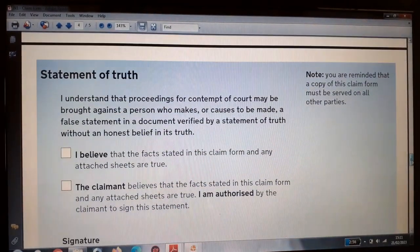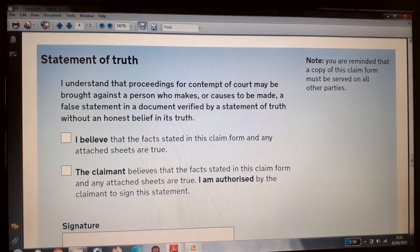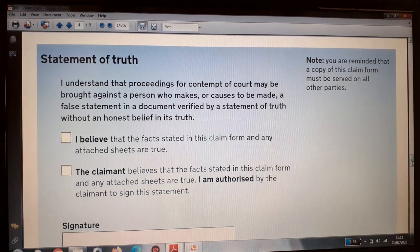Page four is the statement of truth. In the top right corner you are reminded that a copy of the claim form must be served on all other parties. Here you need to make a statement of truth — anytime you present a case to the court you need to be truthful in all that you say, ensuring you present facts.